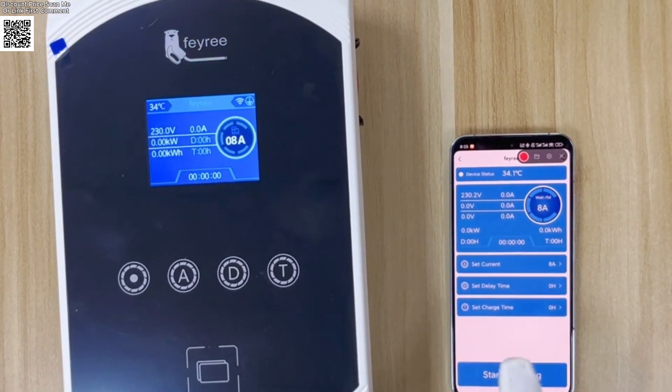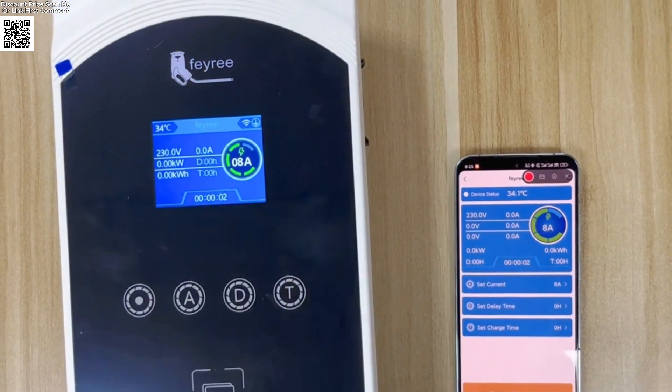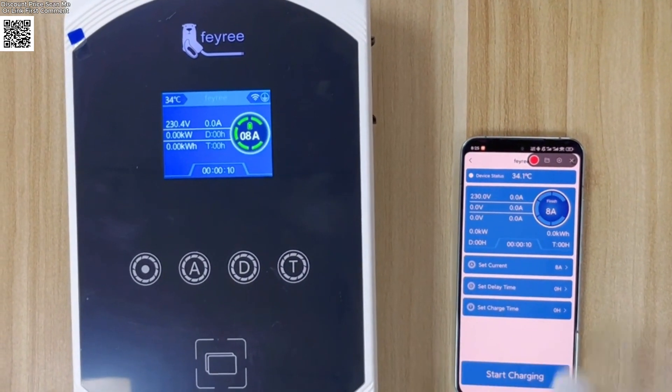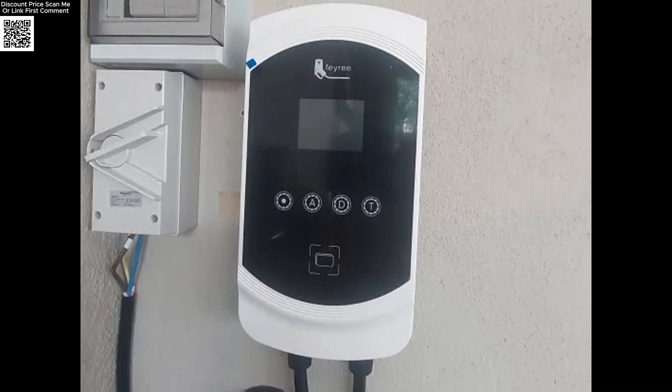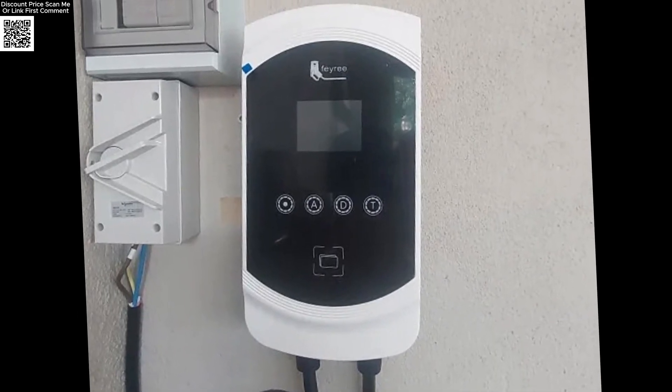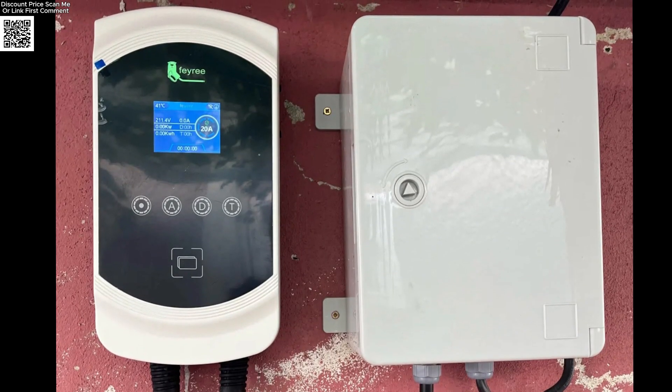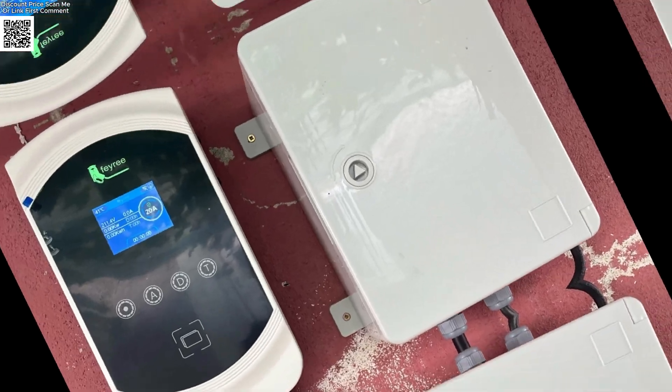User-friendly features include LED charge status indicators for instant feedback, adjustable current from 8 ampere to 32 ampere in seven stages, and an RFID card function for security so only authorized users can charge. The wall box design fits any garage or outdoor space.